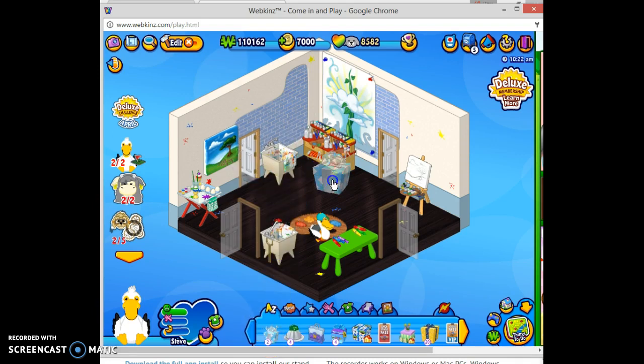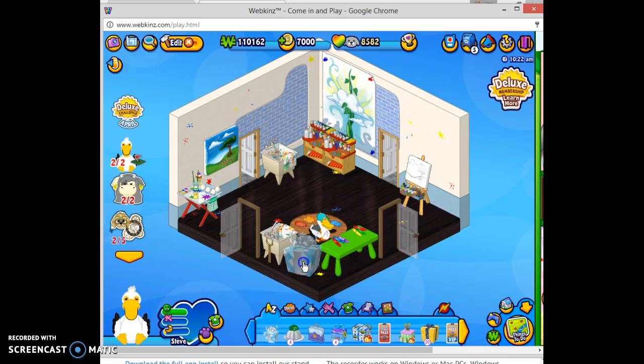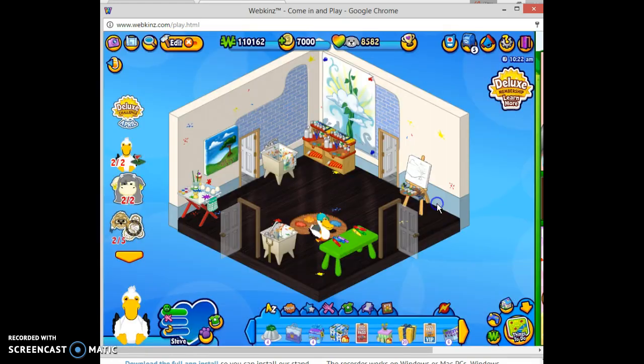So the Bakesale 2017 gift boxes are a blue color and they have a bow on the top. We got a Bakesale Danish in one box and a Bakesale bar in the other. You can find those gift boxes on the Today's Activities list and also floating around on the Webkinz News page. It's really fun to collect the Bakesale items and you can get awesome prizes from them.